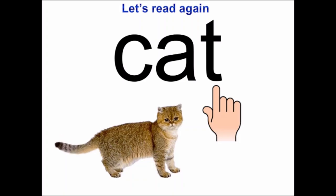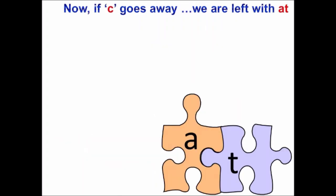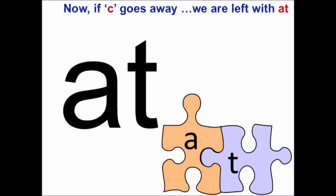And see, the cat is here. So we have learned how to read cat. Oh, look children — K has gone away. Hmm, and now what are we left with, children? You also remove your K flashcard. Now, what are you left with? At. Say again: at. Because the K is gone.